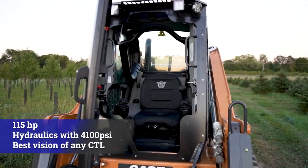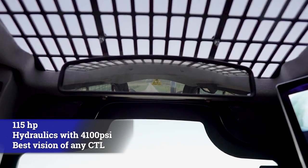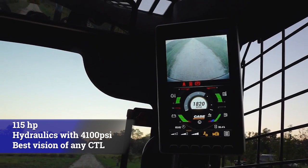Also, most importantly, operator comfort and operator safety — the best vision of any CTL in the marketplace, the largest cab, the most amount of comfort, with full suspension seats.